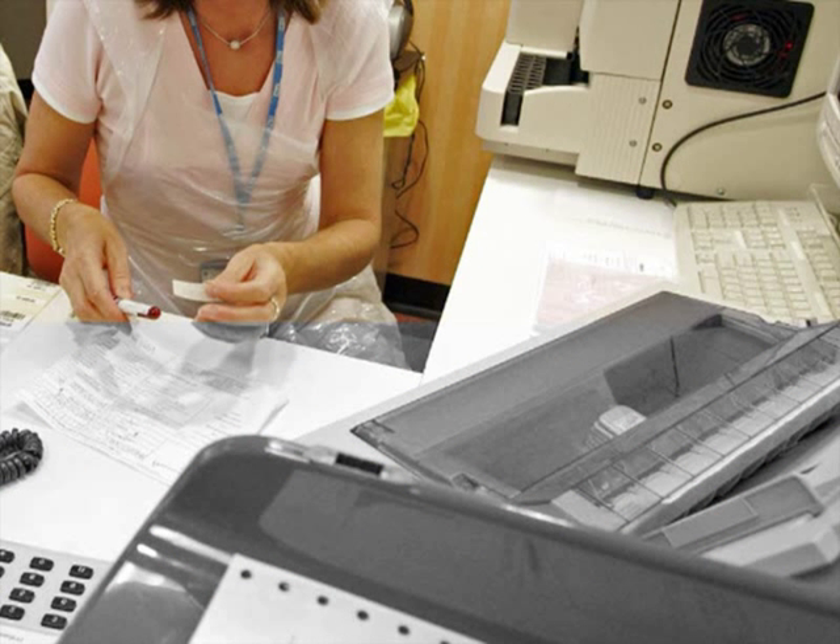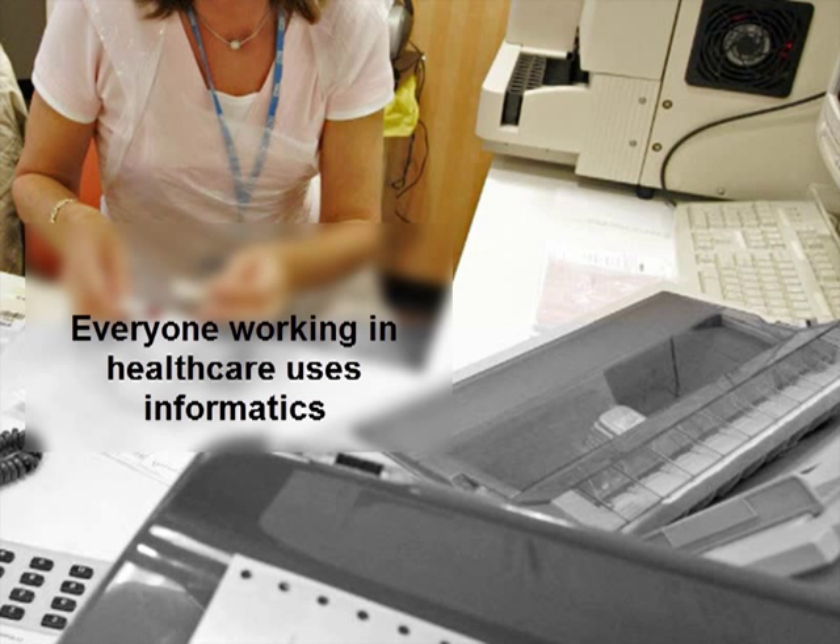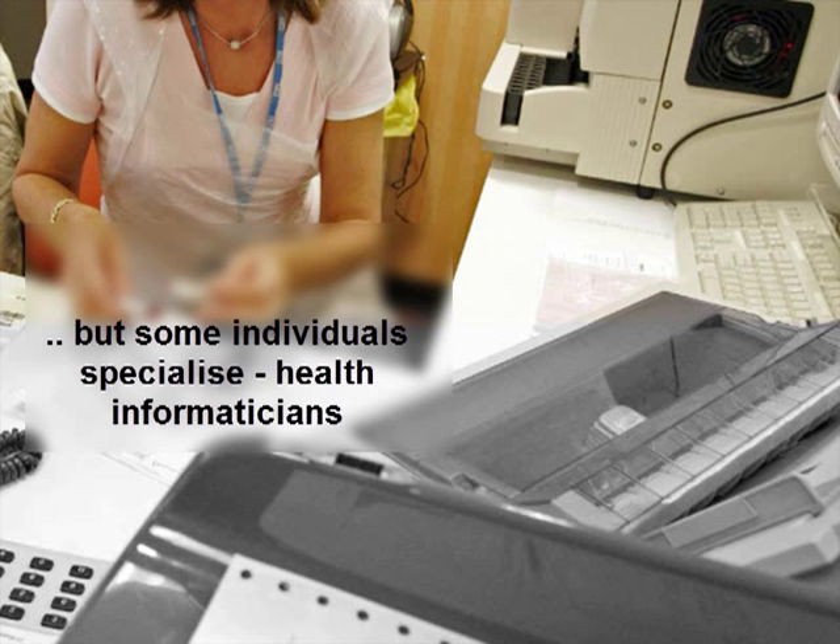To recap: informatics is an essential tool in all areas of health care. Everyone working in health care uses informatics, but some individuals specialize in this area and are called health informaticians.